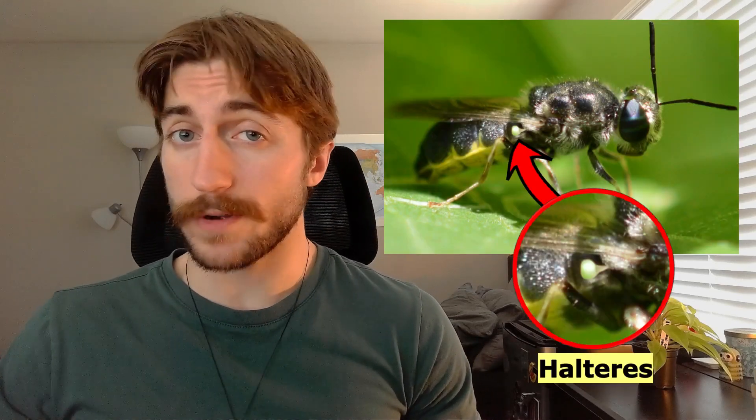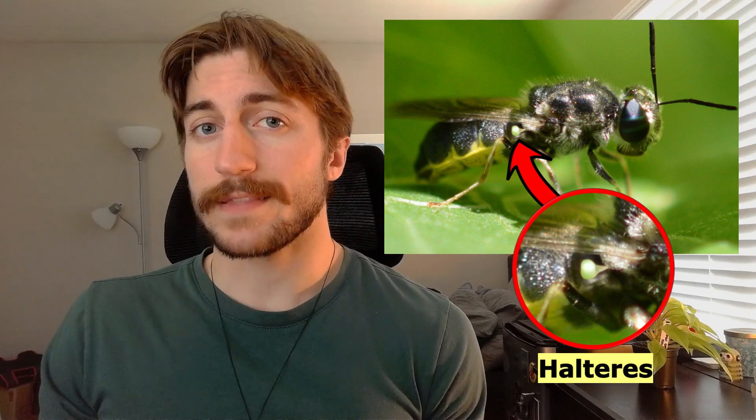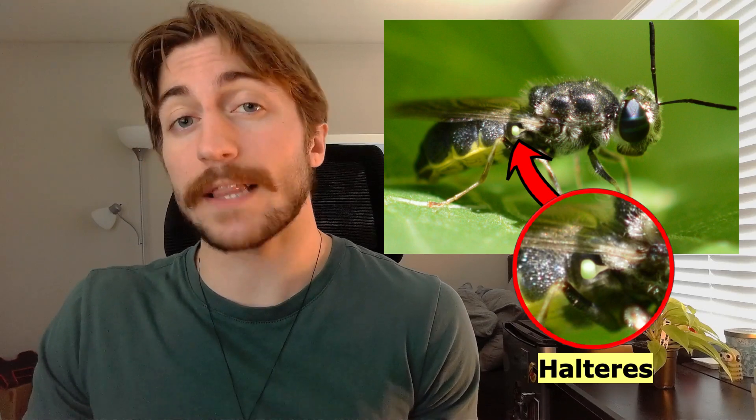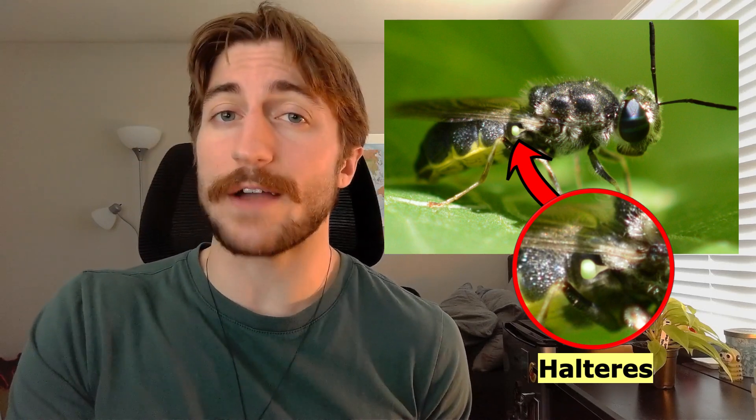Most insects have four wings, or two pairs of wings, and flies technically do too. But they have their two functional wings — the forewings — and their hindwings have been heavily reduced into these small structures called halteres. Halteres act as gyroscopes, which help orient the fly in flight as a pair of balancing organs. This is part of why flies are able to maneuver so well in the air, and why they can be so hard for us to catch.